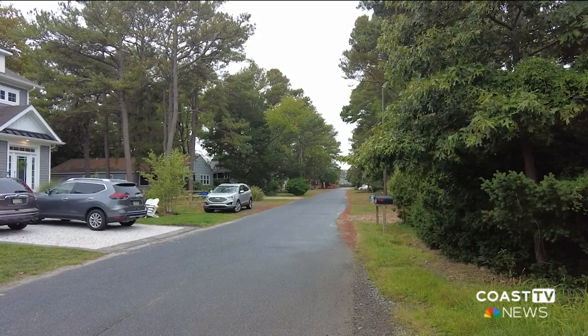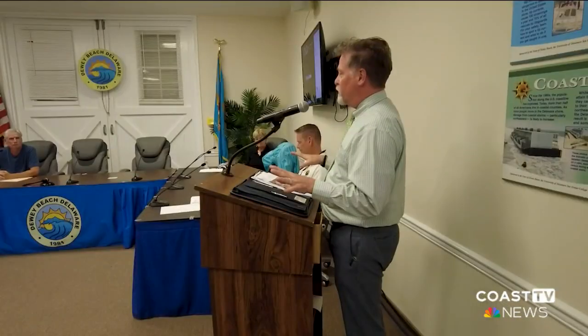Flooding. It happens a lot here in Dewey Beach. But the town is being proactive. They have a plan to help fix the problem and hold stormwaters at bay.